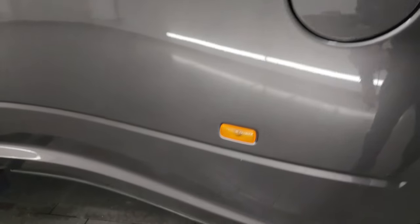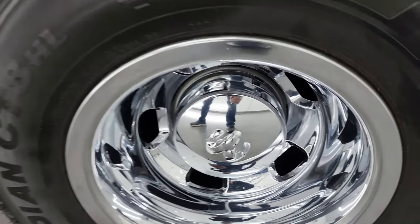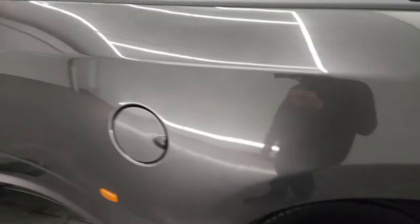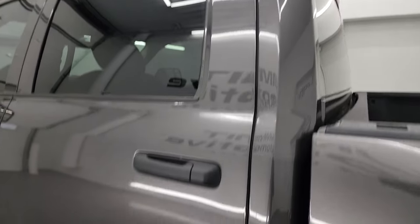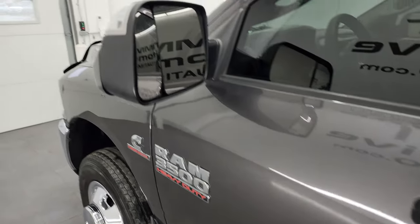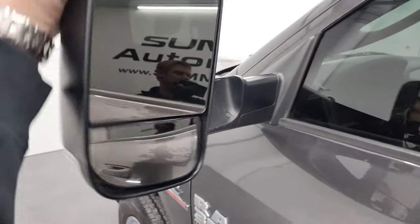Coming around to the driver's side, it's just as nice as the passenger side — no major dents on the dually tub. Once again, the box side looks really good, and this back wheel simulator is in fantastic condition. Very nice for a 2017. All the cab doors look really good. It has heated fold-up tow mirrors with built-in directional signals — they fold in and they fold up.